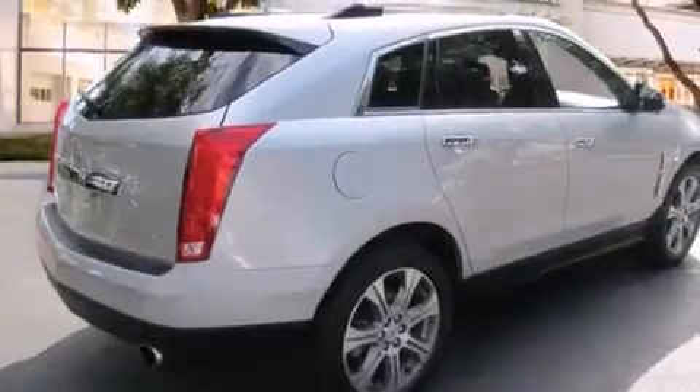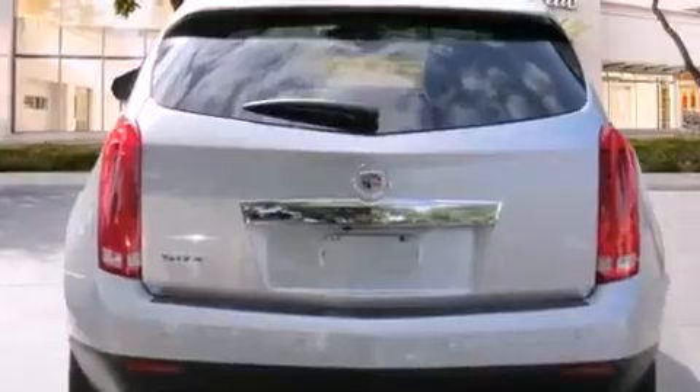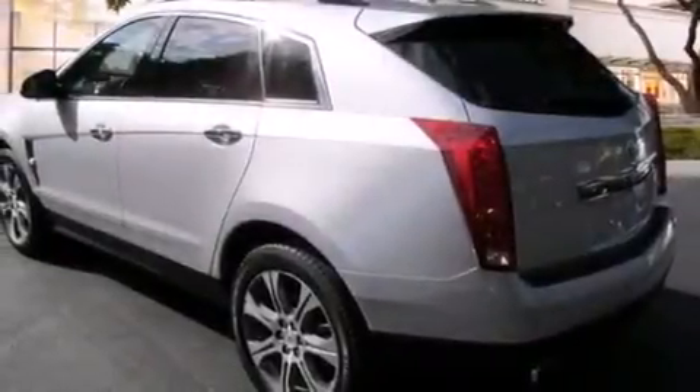Its top features include a navigation system, a rear view camera, a remote start feature, a low tire pressure indicator, a DVD player, big 20-inch wheels, roof rails, and a sunroof that enables you to fill the cabin with fresh air at the push of a button.